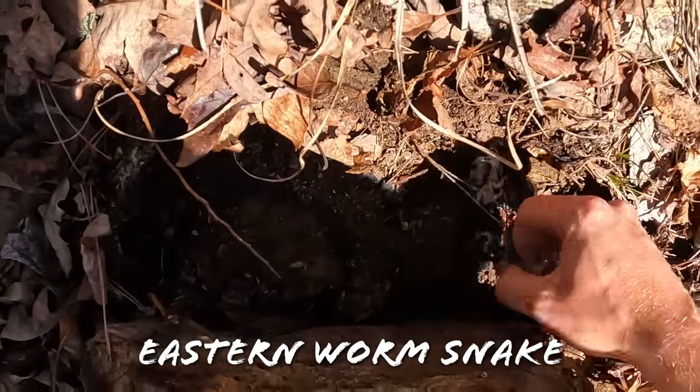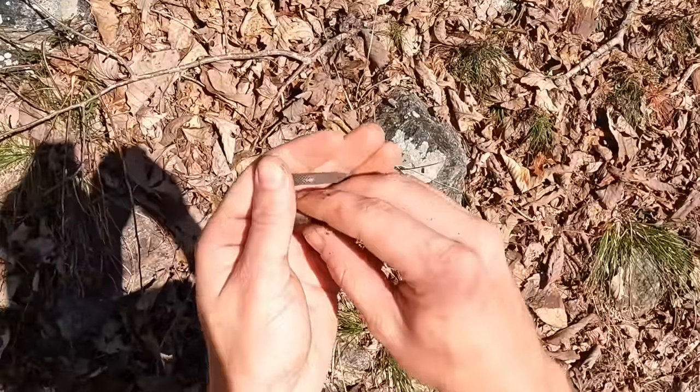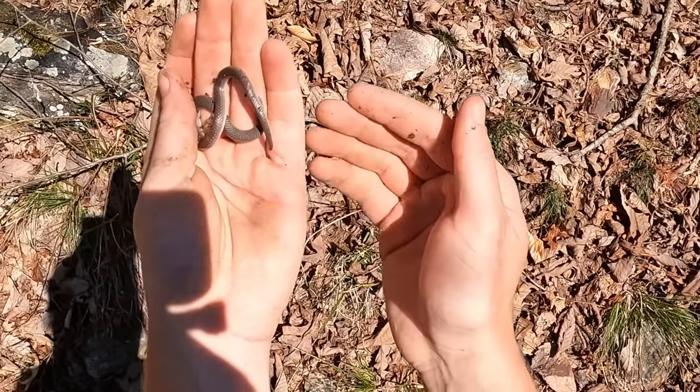There's a worm snake. First worm snake of the day — very nice.